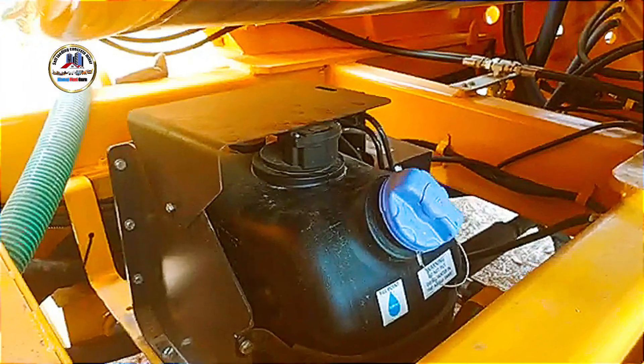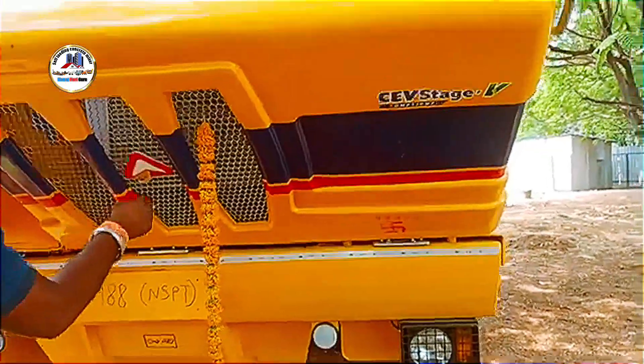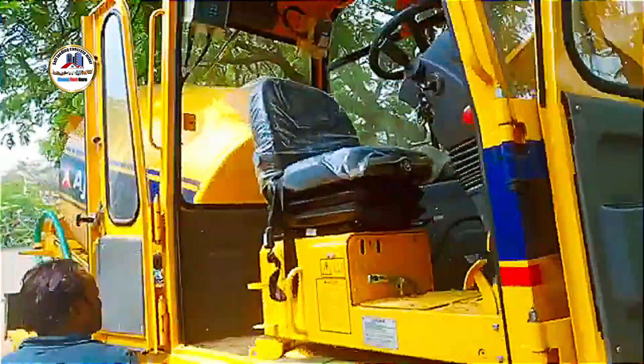Additional features may include advanced hydraulic systems with extended service intervals, Ajax Smart Fleet telematics for real-time monitoring and diagnostics, and a patented load cell weighing system for precise material measurement.